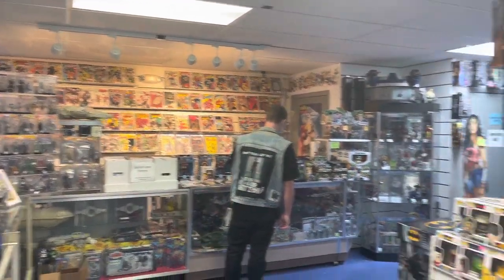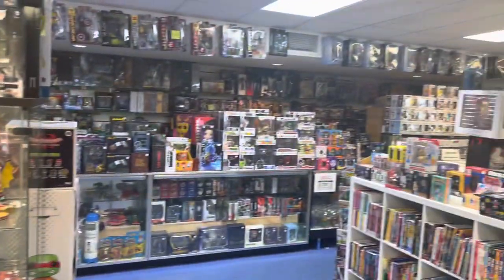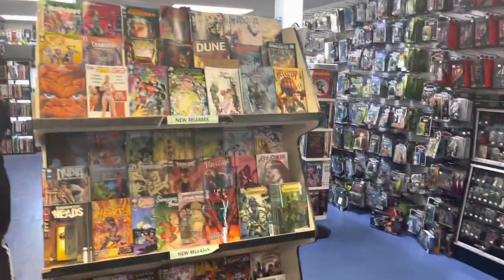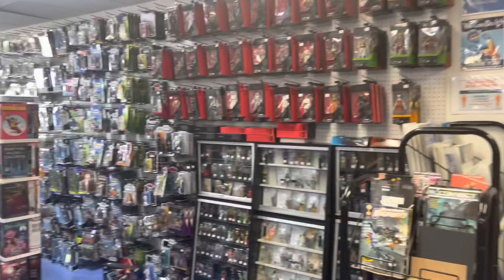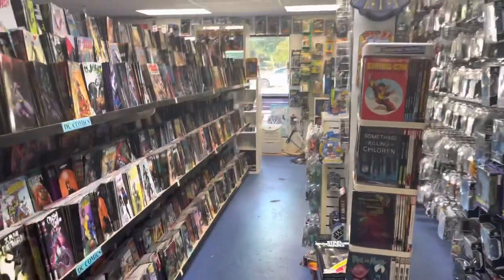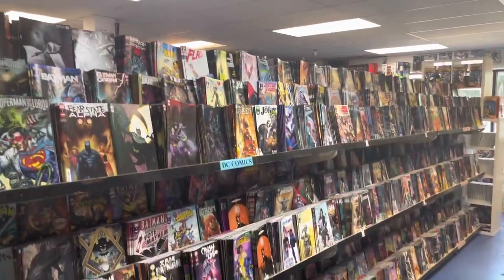Nice wall books, decent stuff, a lot of figures, a lot of back issues. Here's the newer stuff. There's a bunch of figures — didn't really look at them — and then here's this week's issues and some of the previous weeks. Pretty cool shop.